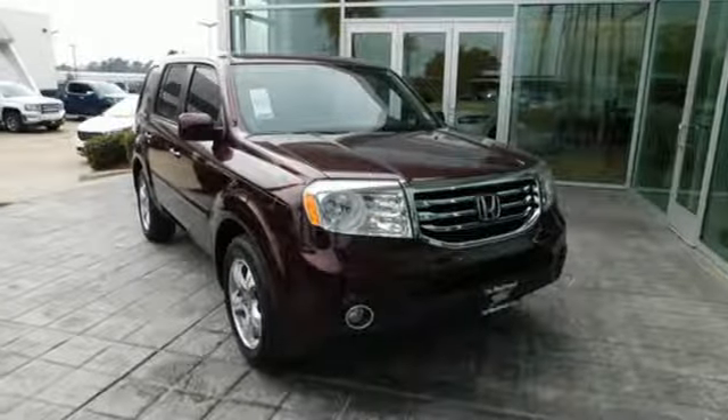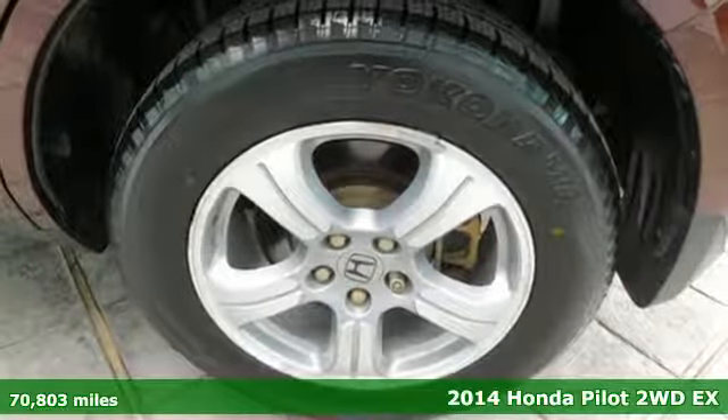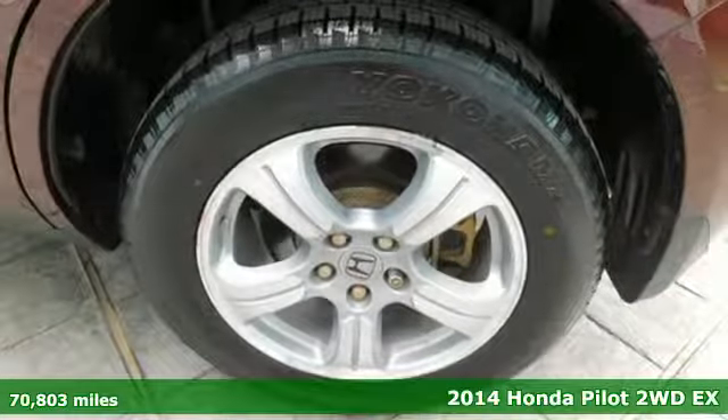Here's a 2014 Honda Pilot. Style runs in the family, and watch the family run to pile into this roomy Pilot.